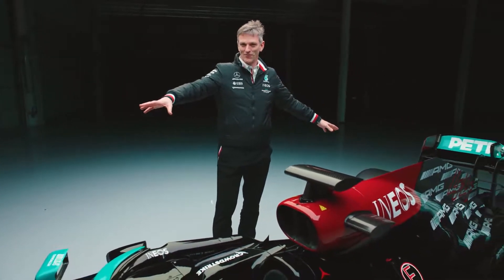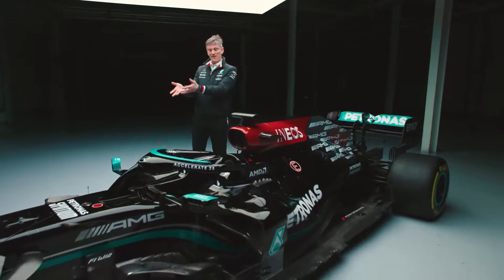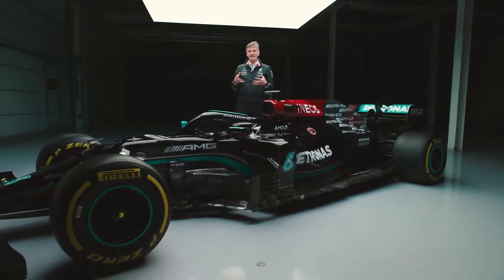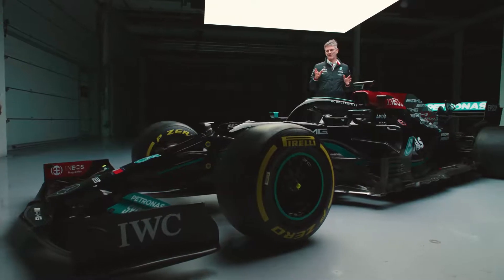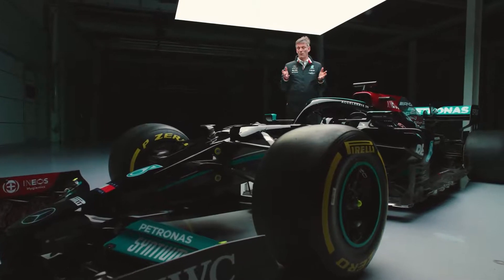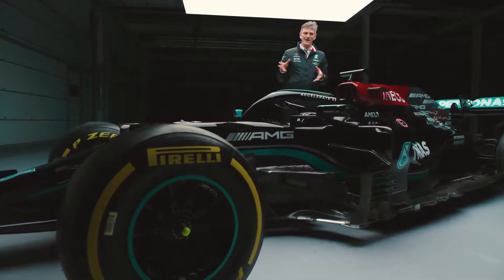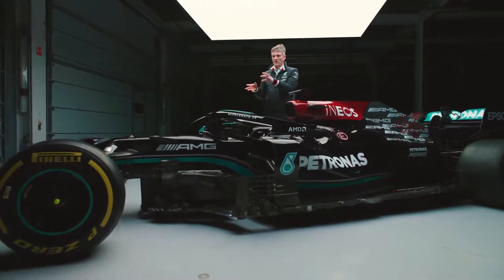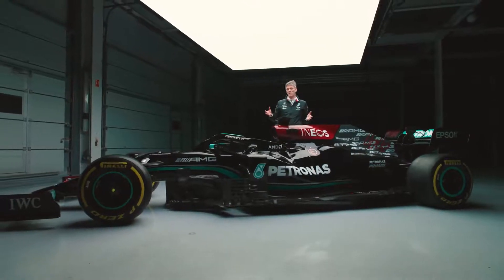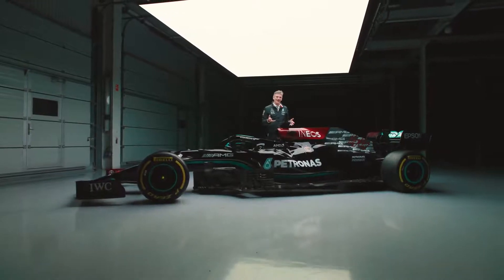Another big change to the rules for 2021 is that we have new tires. Last year the tires were starting to get a bit on the limit for the performance of the cars, and these new 2021 tires have been re-engineered to give more durability and more margin. We saw glimpses of their performance last year when we were allowed to try them in a couple of free practice sessions, and we could see they have a significant effect on the handling and performance of the car. With only three days of winter testing at the start of this year, it will be really crucial to understand what makes these tires work, because fine-tuning their operating point is going to make a big difference to the competitiveness of the overall package.